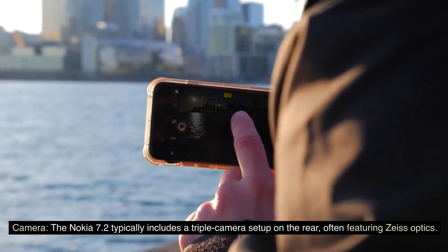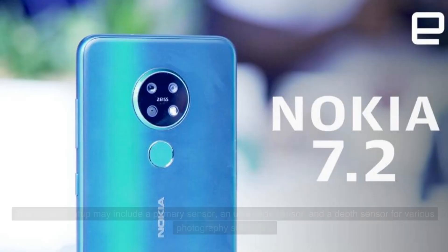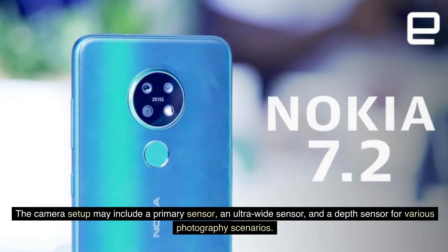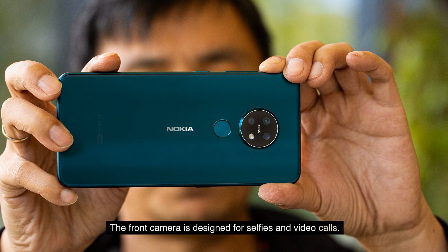Camera. The Nokia 7.2 typically includes a triple camera setup on the rear, often featuring Zeiss optics. The camera setup may include a primary sensor, an ultra-wide sensor, and a depth sensor for various photography scenarios. The front camera is designed for selfies and video calls.